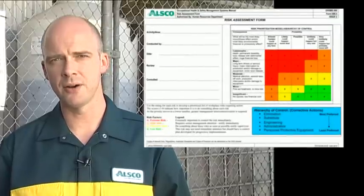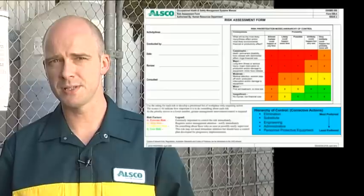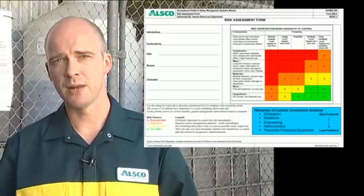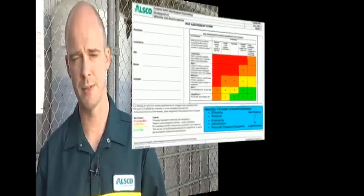Initially we do a risk assessment to identify environmental and health monitoring requirements, review any process and environmental changes, and within this process we follow changes to legislative requirements. The risk assessment involves managers, supervisors and employees.